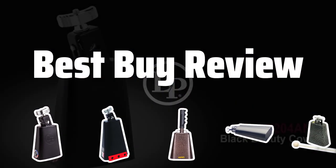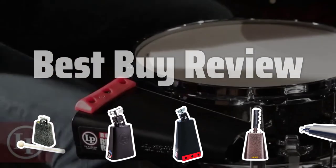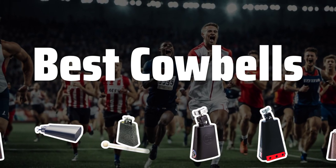Welcome to Best by Review. The best cowbells is probably one of the most versatile instruments known to man, with roots dating back to the Iron Age. Now let's take a look at the best cowbells we choose for you.